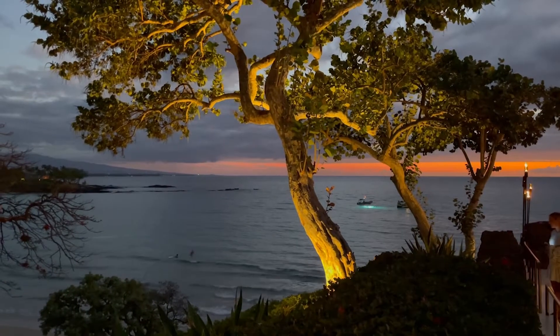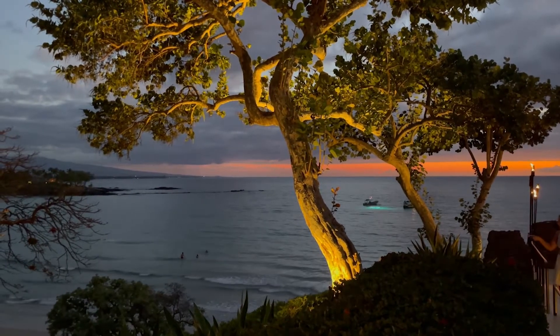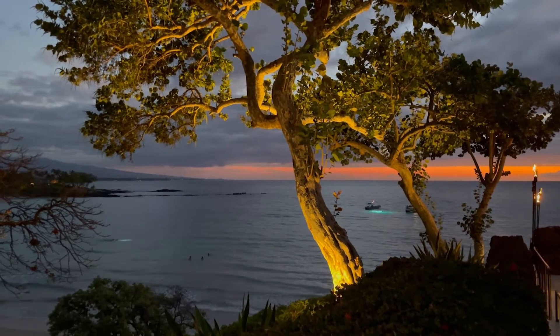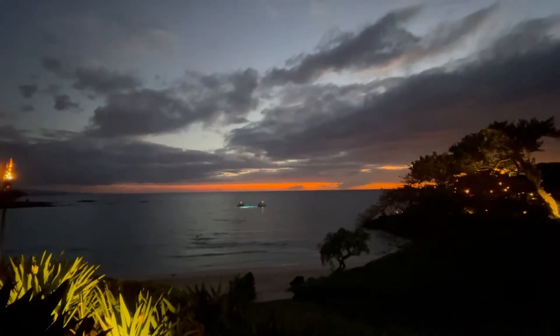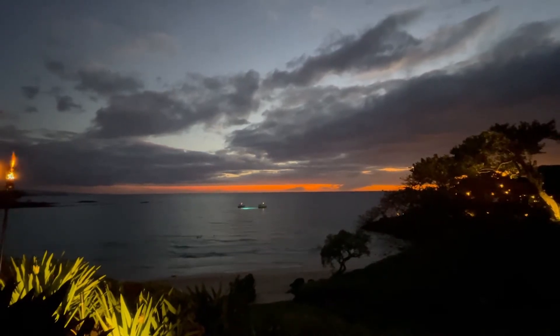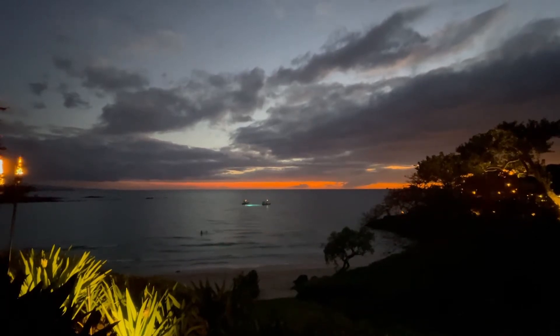There's a spa of course. At night around sunset the entire resort just really lights up — it's absolutely beautiful overlooking the ocean. A really famous activity on the Big Island is manta ray night diving and night snorkeling, which you can actually do right from the resort as well. You can see some people starting to do that right now.